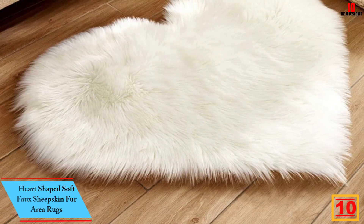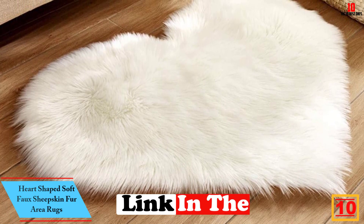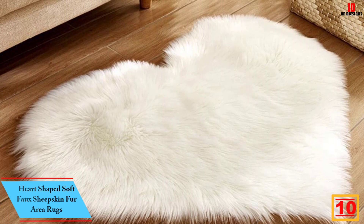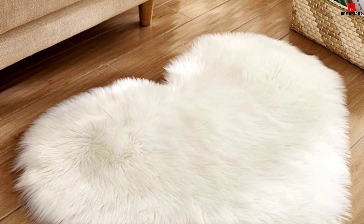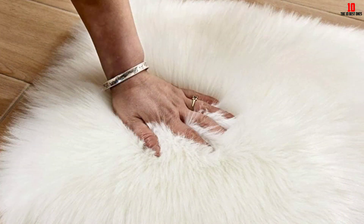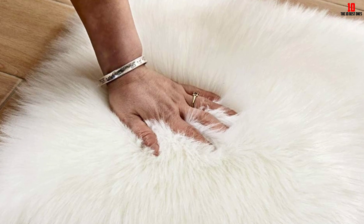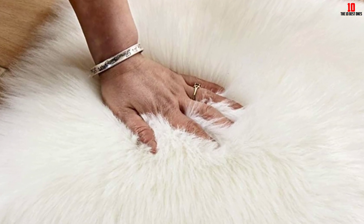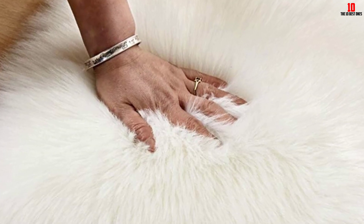Starting at number 10, we have the heart-shaped soft faux sheepskin fur area rugs. This is a quality heart-shaped sheepskin rug that will give a great look in your space. The rug is finished in a wide range of colors to get the ideal option that suits your taste. It has a size of 11.81 by 15.74 inches, and is appropriate for use in front of a single sofa or bed.